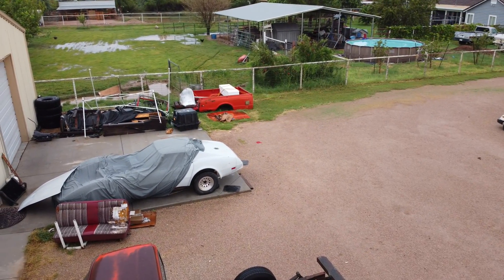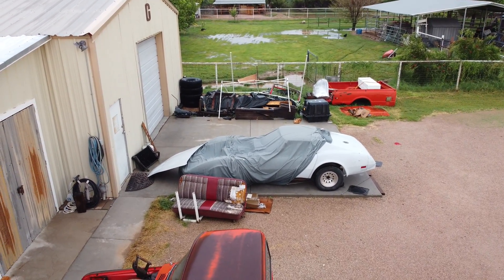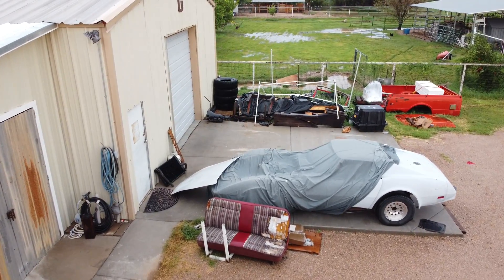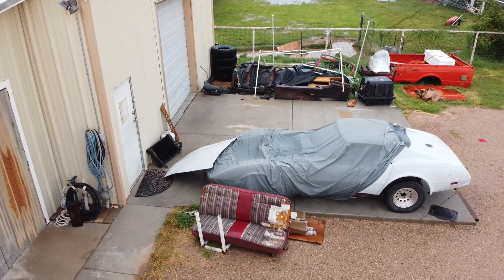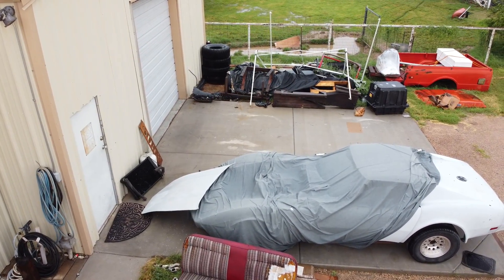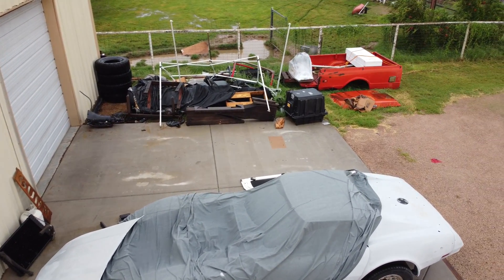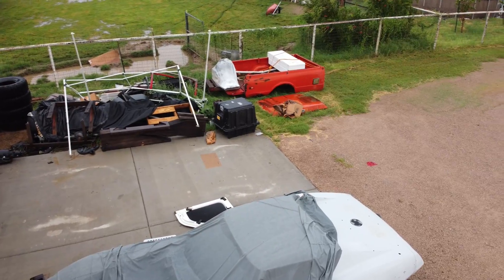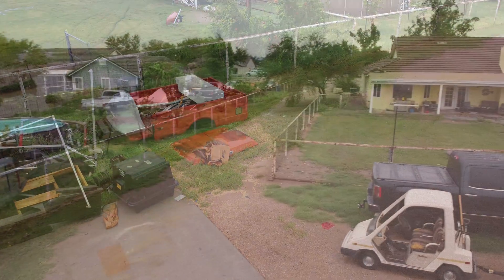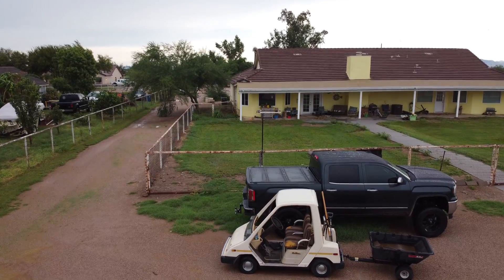Here we're looking at my granddaughter's boyfriend's Corvette — the cover's blown off, and also the hood, which is heavy and takes two guys to lift, was laying on top of the Corvette. Then those white legs you see sticking up back there — that was a pop-up canopy that my son had set up so he could work in the shade when working on his Jeep. Well, that may not ever pop up again — we'll find out.